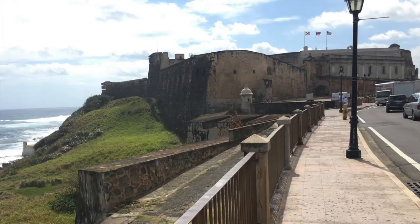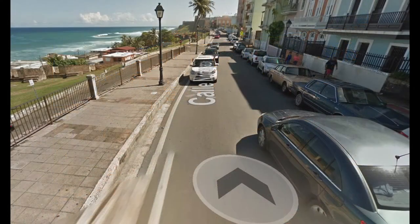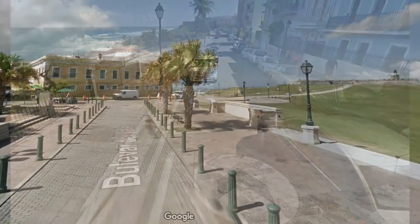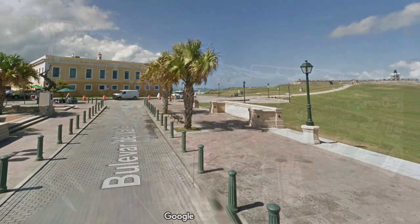Of the four cannon and six carriages we delivered, three full sets were staying in San Cristobal, and the other three carriages and cannon had to move to Castillo San Felipe del Moro. But getting them there wasn't as easy as driving the container truck to each fort to drop them off — Old San Juan streets are narrow, not a place a 40-foot container truck can drive.